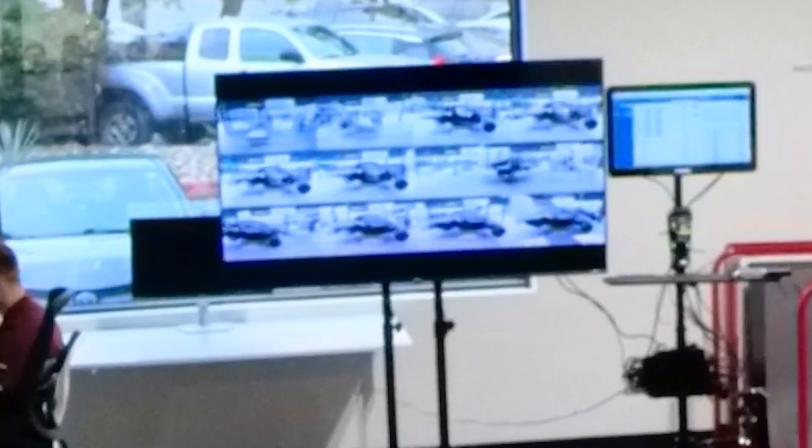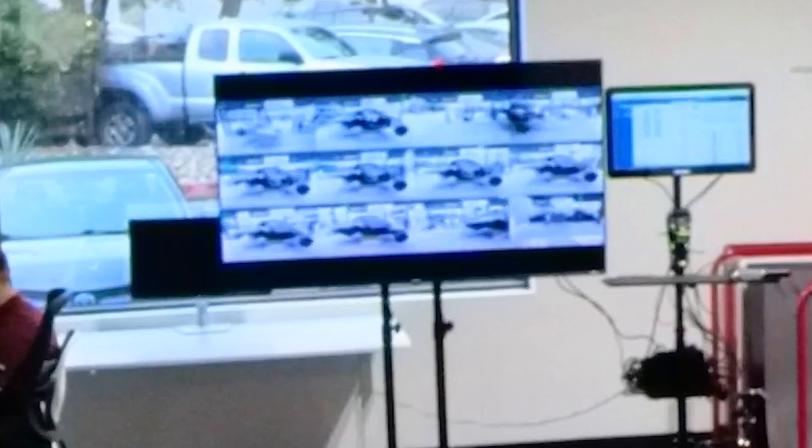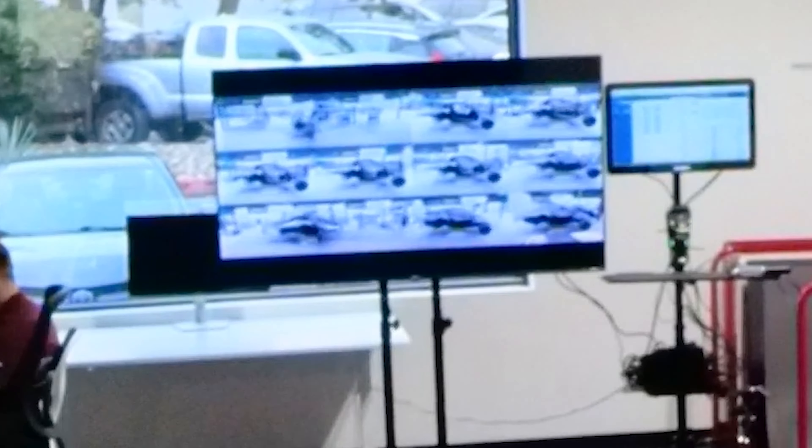Regarding the steering controls: the stocks control turn signals and the brights — that's it. Everything else is on the screen. The buttons in the center can be programmed by you to do what you want them to do, but standard will be volume and track skip. You can change them if you'd like fan control at your fingertips instead of back-skip. You can have one programmed to scroll through music and click to skip to the next song.